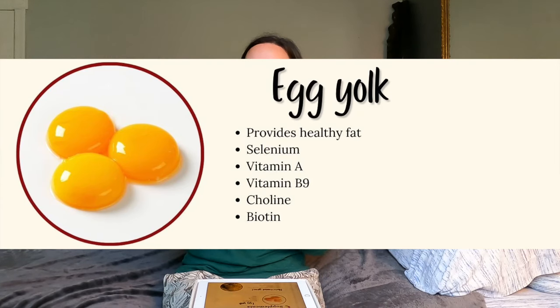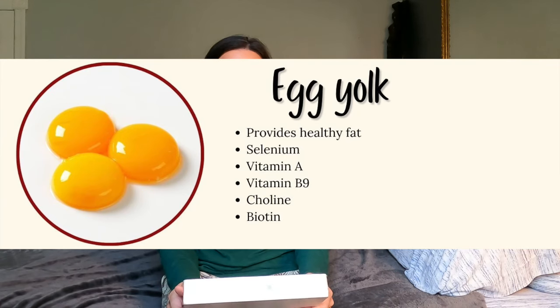I include egg yolk in this category. Egg yolk provides healthy fat, selenium, vitamin A, B9, choline, and biotin.